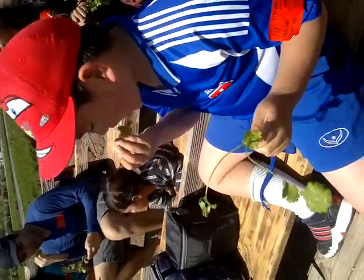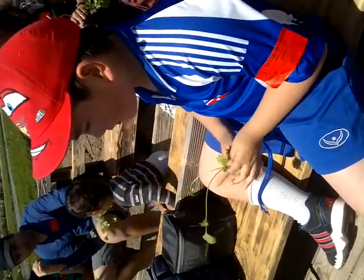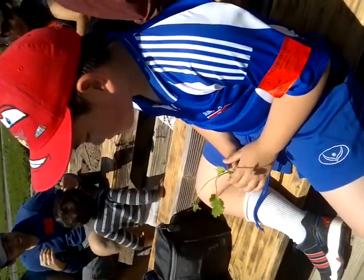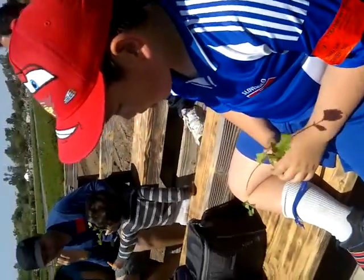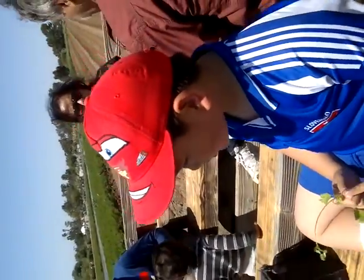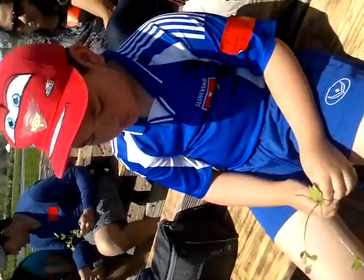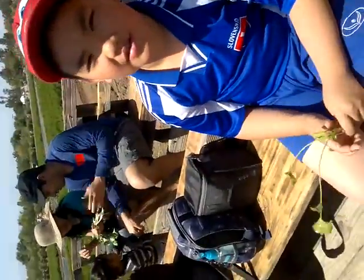The next thing we're going to try is some spinach. I like to break off a couple of leaves like this, and then I roll it up like a burrito and I eat it. I eat it every day. It looks just so good — it looks like my favorite vegetable.